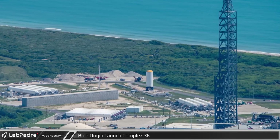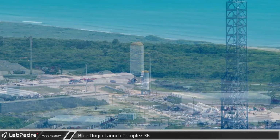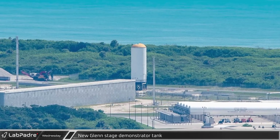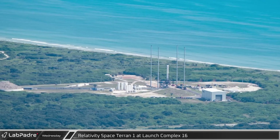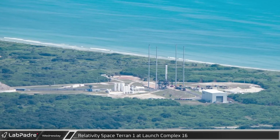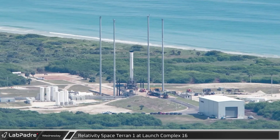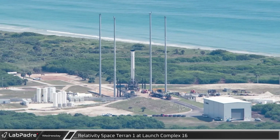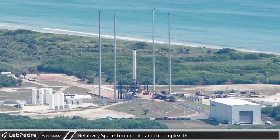Not everything at the complex is idle, however — the nearby testing grounds are in use. A New Glenn second-stage demonstrator tank for Project Jarvis was spotted standing by for pressure testing. Over at LC-16, Relativity Space's Terran 1 rocket is still standing tall on its launch pad, having recently undergone both spin-prime tests as well as full-throttle hotfires as Relativity works towards their first orbital flight of their 3D-printed rocket.